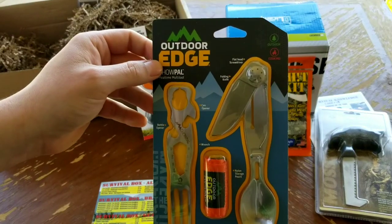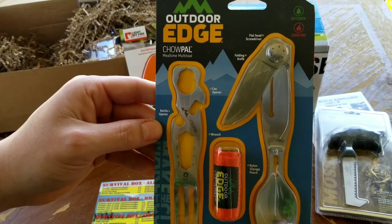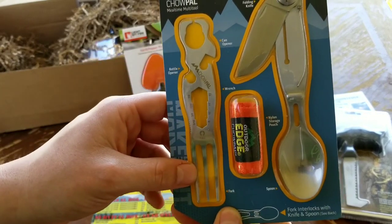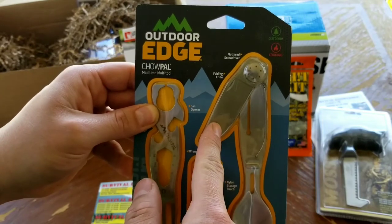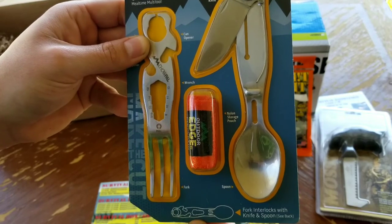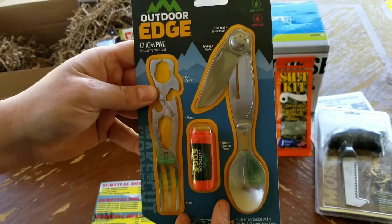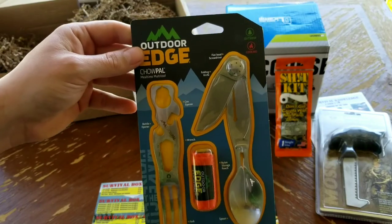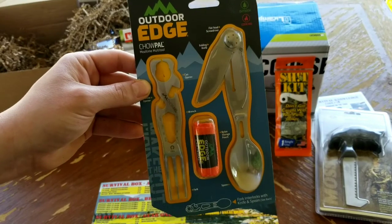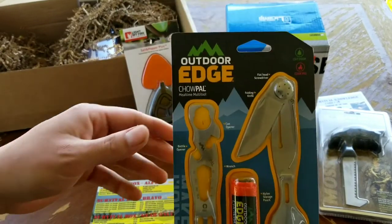Next we have the Outdoor Edge Chow Pal mealtime multi-tool for outdoor cooking. It has a bottle opener, can opener, wrench, fork, spoon, knife, flathead screwdriver, and a nylon storage pouch. The fork interlocks with the knife and spoon — wow, that's really cool. Survival Boxes really came through for me here. Fork, knife, spoon all in one compact package — about half the size of my hand when compacted. The Outdoor Edge Chow Pal is $24.95.